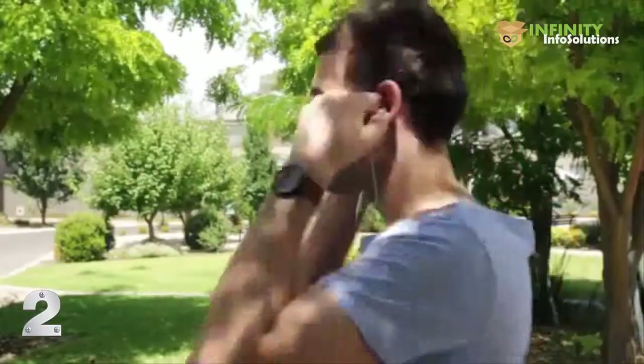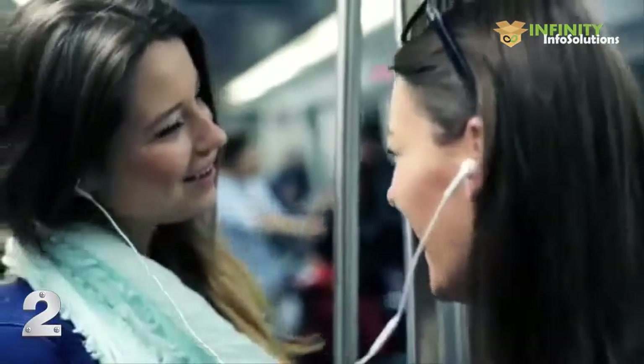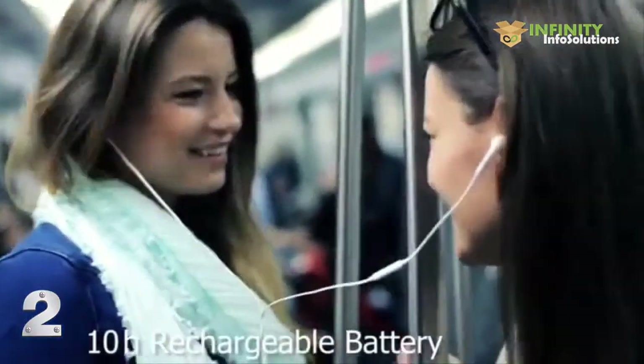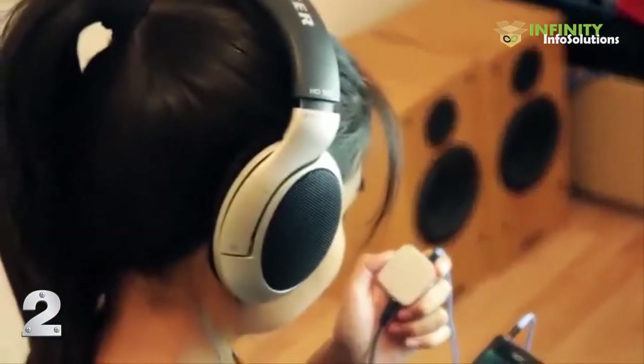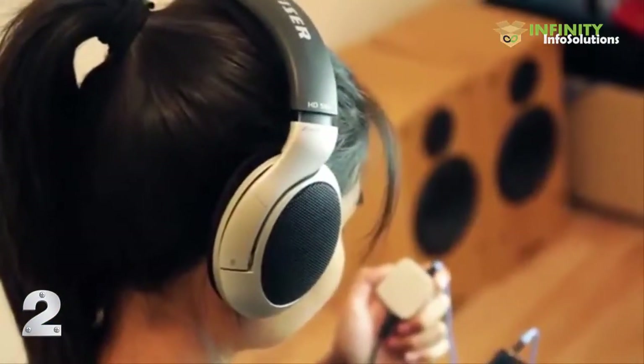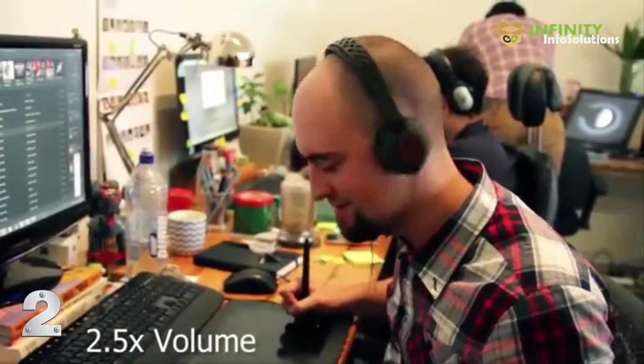You can't take your hi-fi system with you when you leave the house, but with U-Amp you can — and it fits right in your pocket. You can listen to music while you're walking or on the bus. U-Amp has a 10-hour battery life, so you can take it with you anywhere. If you have a nicer set of headphones, you know they don't go loud enough. U-Amp allows your headphones to go two and a half times louder, without sounding distorted.